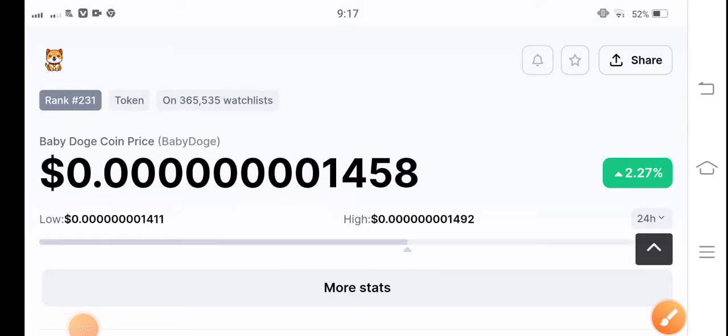Welcome back to another latest update video about Baby Doge Coin. What a surprise change. I'll show you all these things clearly in this short video. If you're new to my channel and haven't subscribed, make sure to hit the subscribe button.